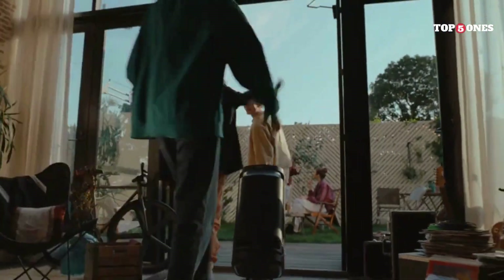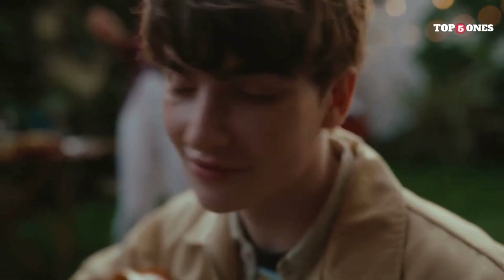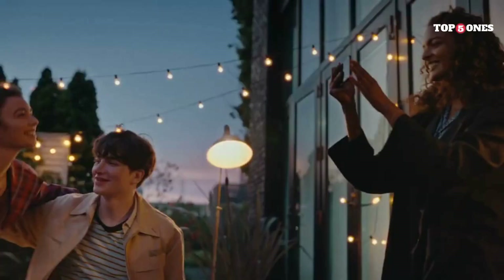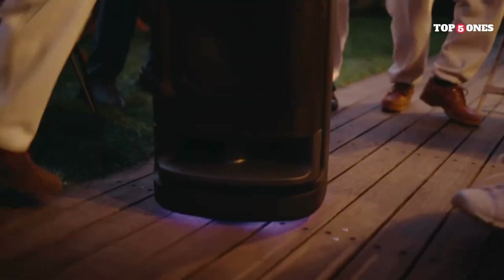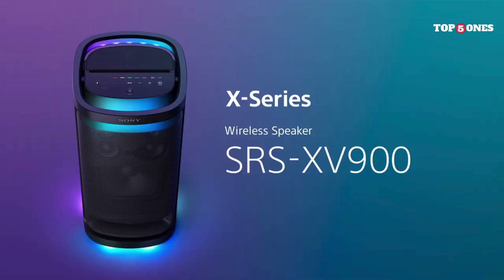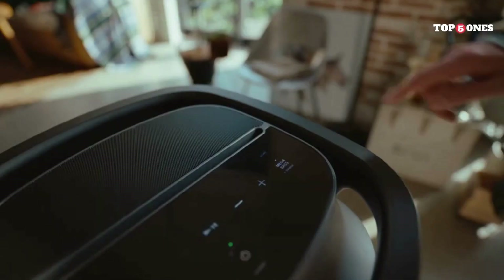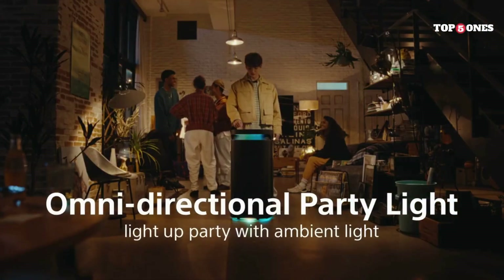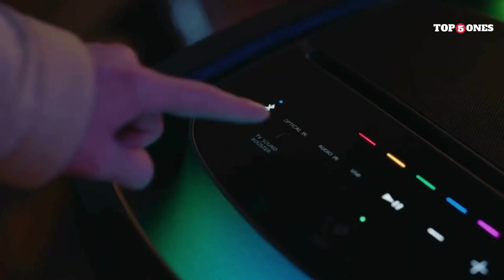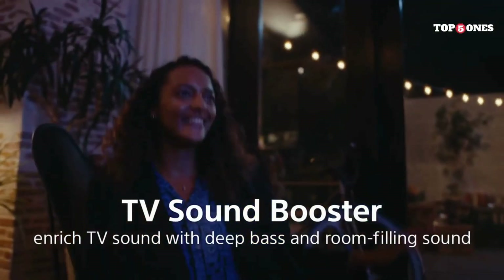Speaking of parties, this speaker has some fun features to take things up a notch. There's a built-in party light that syncs to the music, adding a visual element to your party atmosphere. You can also plug in microphones and a guitar to turn this into a full-on karaoke and jam session machine. But all this power doesn't come without a price — this speaker is heavy, so portability is a bit of a concern. Luckily, the battery life is fantastic. Sony claims 25 hours, which is pretty incredible for a speaker this size.